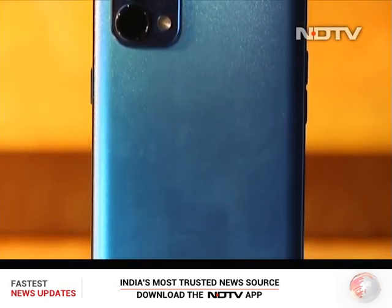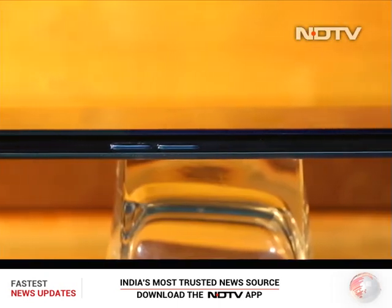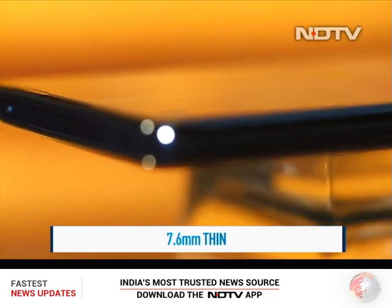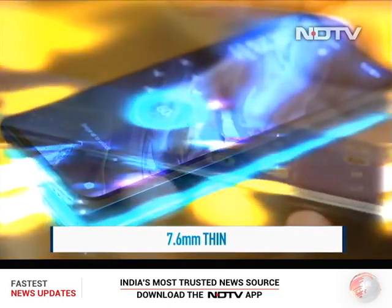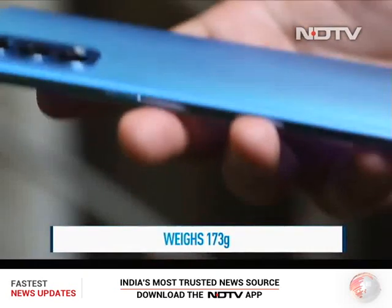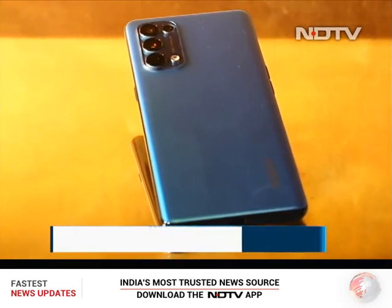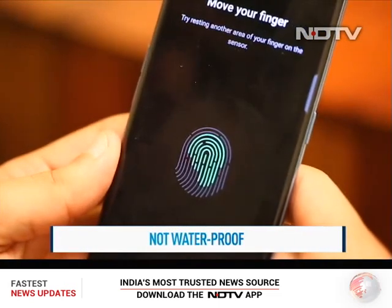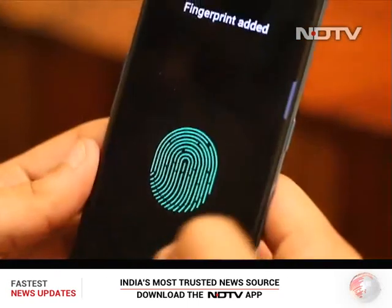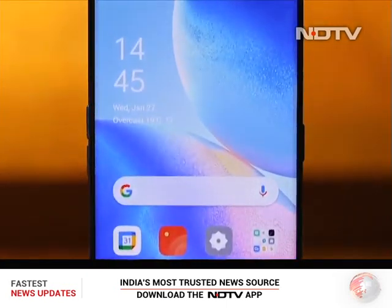The Oppo Reno 5 Pro's design is guaranteed to turn heads with its gradient design and choice of colors. What truly stands out is just how thin and light the phone is — Oppo has managed a slim 7.6mm profile without skimping on battery capacity. The 173-gram weight makes it easy to use all day. The front and back both have Gorilla Glass 5, though there's no waterproofing. The in-display fingerprint scanner is one of the fastest in the segment.